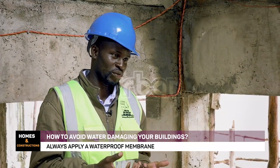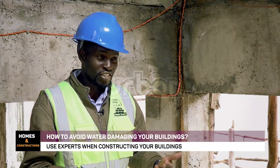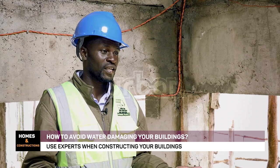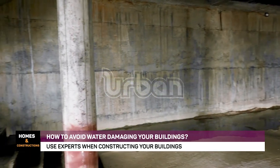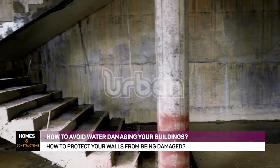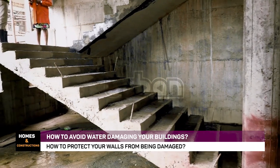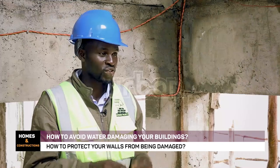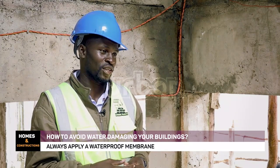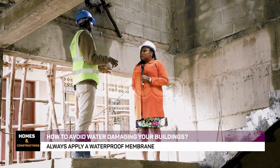It is better to have a professional inspect the building at every stage — is the foundation done properly? There is something called waterproofing, using different solutions and materials. It is better to waterproof your building, more so from the foundation, because the foundation determines so much of what is going to happen.